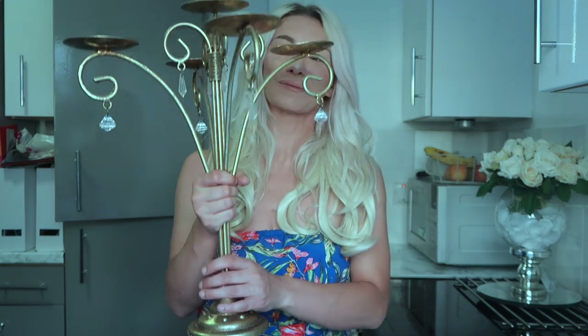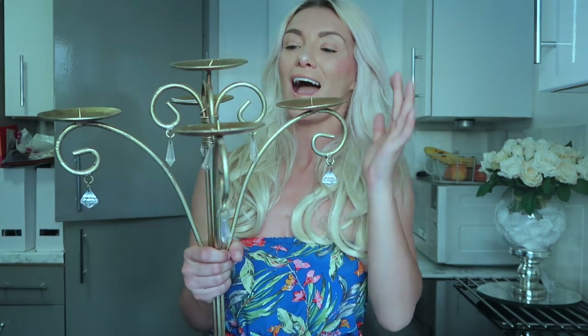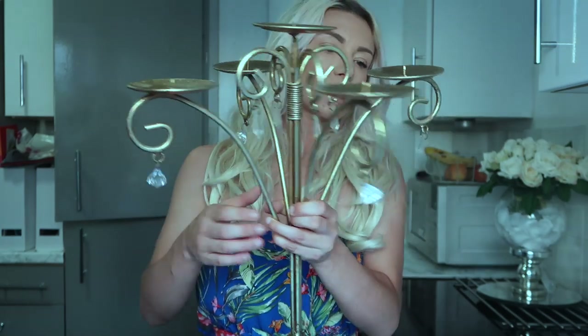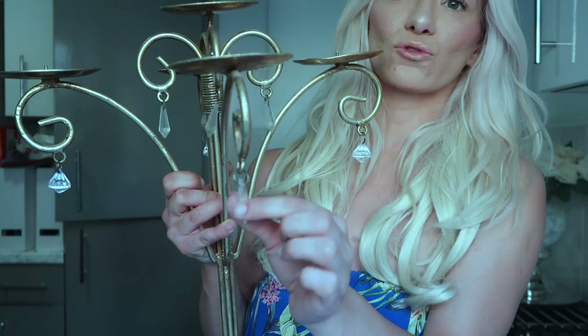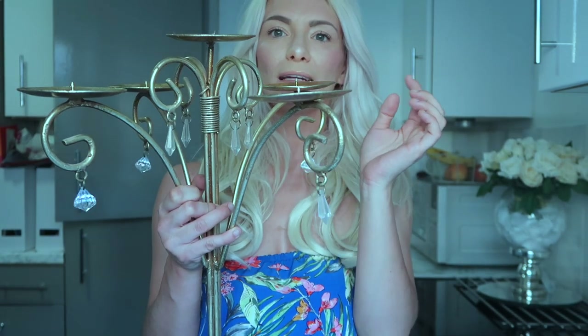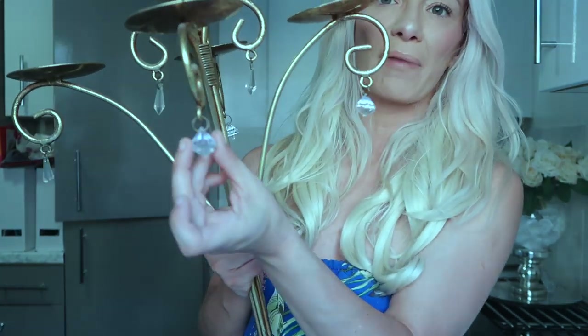The next homeware find gets a special entrance because you are not ready for this. This here was five pounds, and oh my goodness — this was my star find of the whole trip to charity shops. Let me show you a bit closer — so it came with all these little droplet crystals on it.